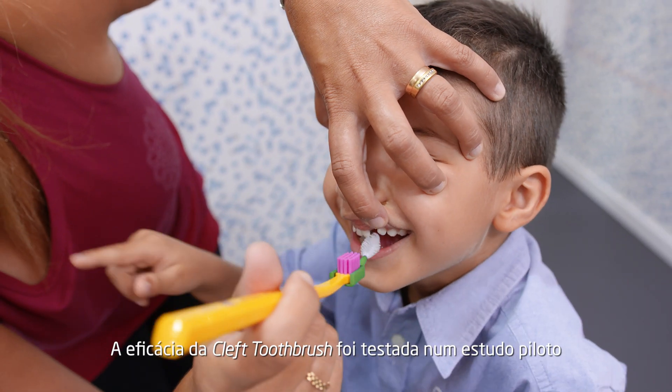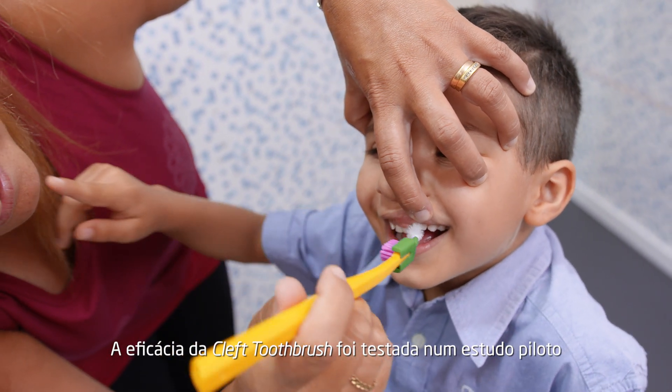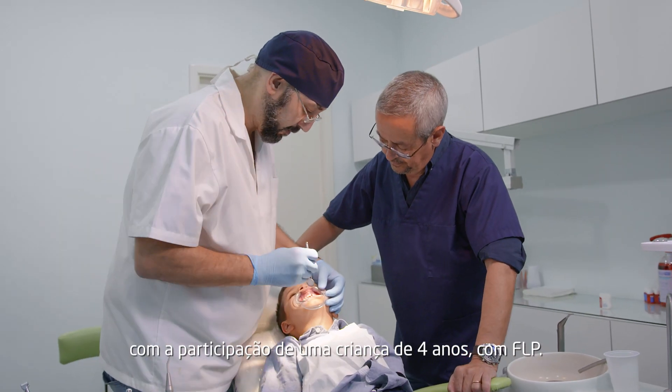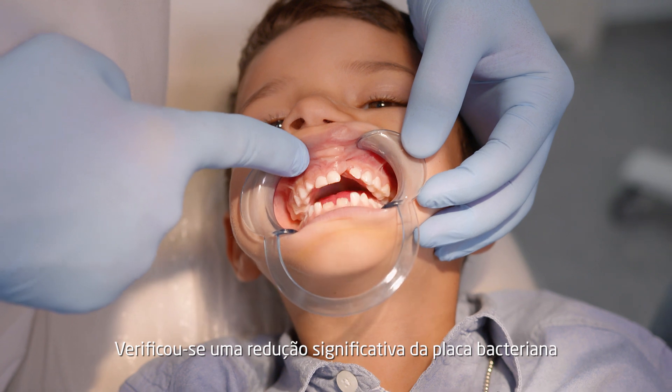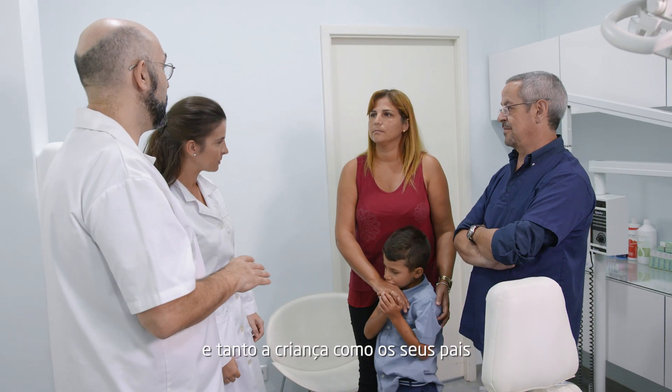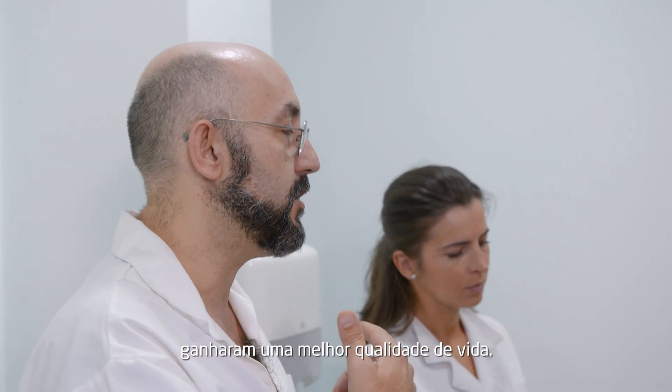The efficacy of the cleft toothbrush was tested in a preliminary study performed on a four-year-old with CLP. A significantly higher reduction of the bacterial plaque was achieved, and both the patient and the child's parents gained a better quality of life.